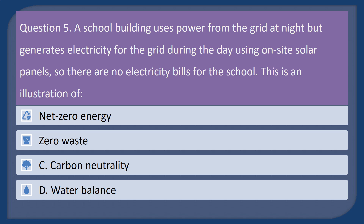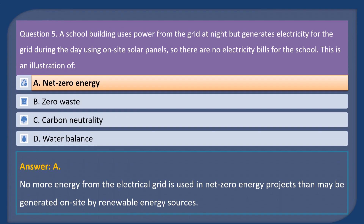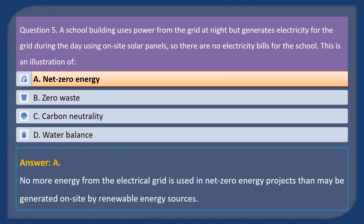Question 5. A school building uses power from the grid at night but generates electricity for the grid during the day using on-site solar panels, so there are no electricity bills for the school. This is an illustration of: A. Net zero energy. B. Zero waste. C. Carbon neutrality. D. Water balance. Answer: A. No more energy from the electrical grid is used in net zero energy projects than may be generated on-site by renewable energy sources.